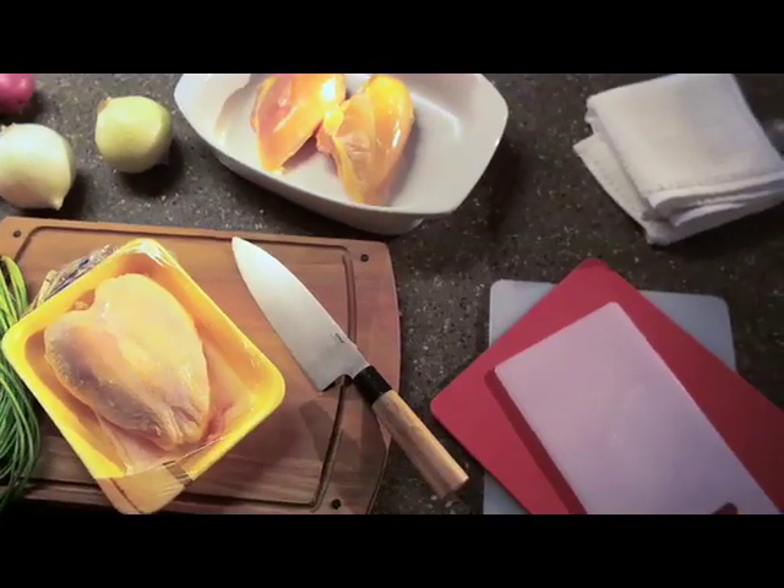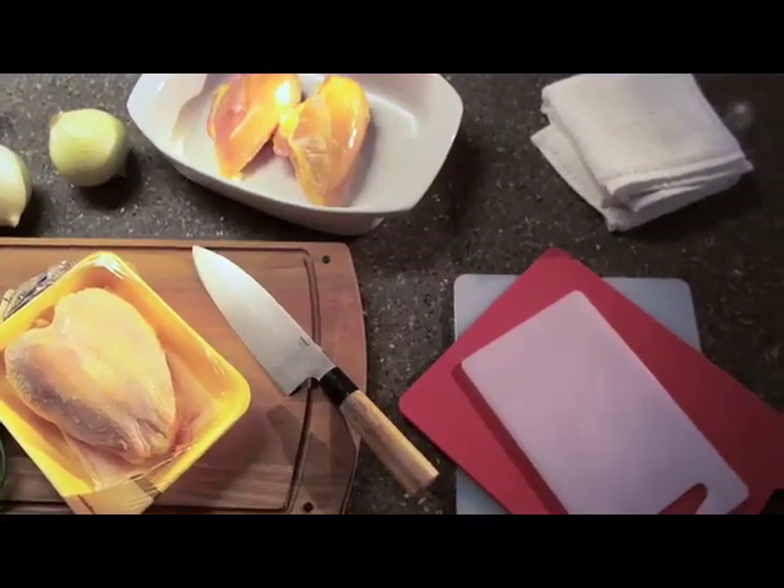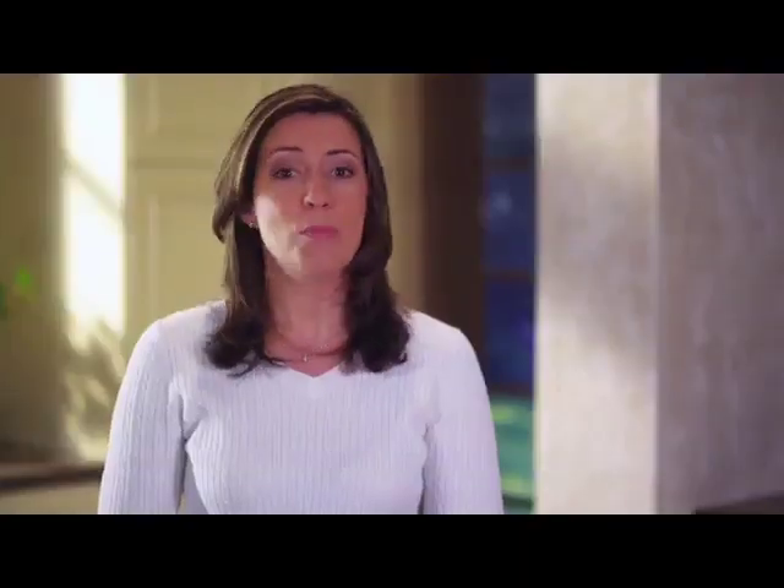To reduce the number of areas where dirt and bacteria can hide, choose plain cabinetry hardware that can be easily cleaned. And to prevent deep scratches on your counter, which can harbor bacteria, always use cutting boards. You may even want to use different color cutting boards for different types of food to avoid cross-contamination.